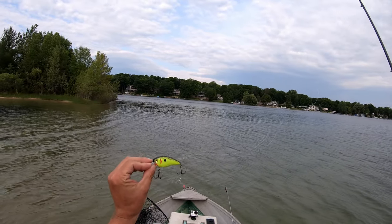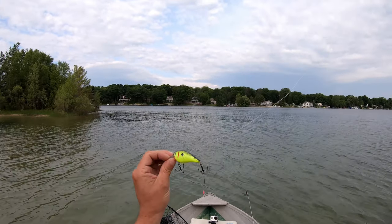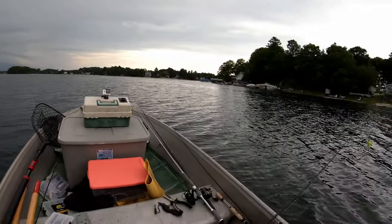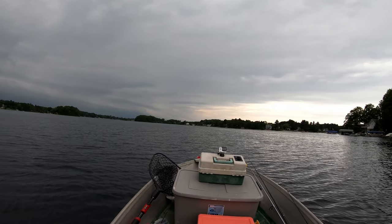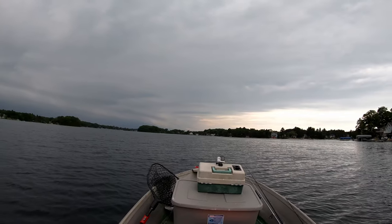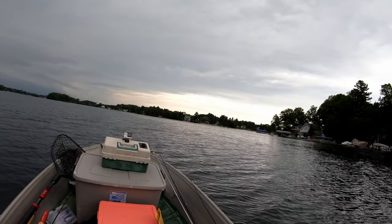Well, that was my first pike of the year and my first crankbait fish of the year. Caught this on the KVD 1.5 square bill, and I got that VMC spinner treble hook on the back. There's a big storm coming in, I don't want to get stuck out here in this slow boat with some lightning coming in, so I'm heading in. Caught four fish, four different species - one largemouth, one rock bass, one smallmouth, and my first pike of the year. I didn't catch many, but at least I got out here and got something today. Click the like button if you enjoyed this video, smash that subscribe button, and we'll see you next time.